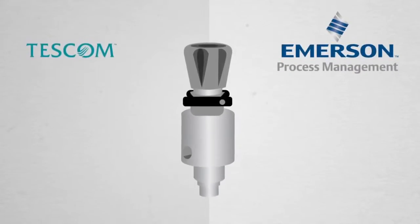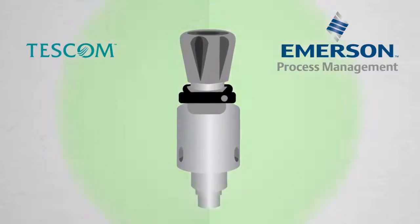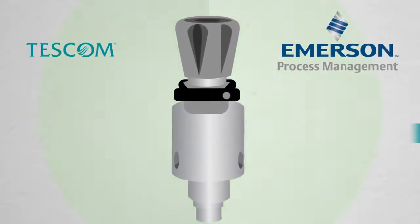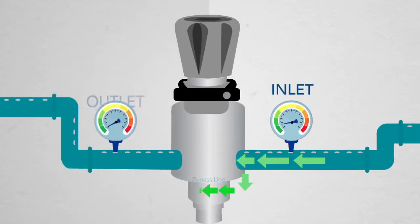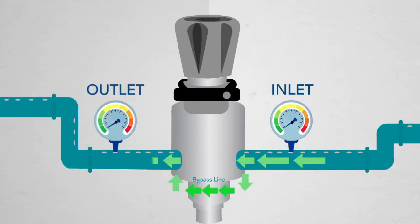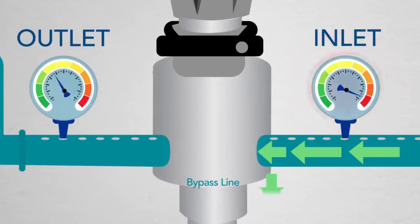That's why Emerson developed the Tescom 50-4000, an innovative high-pressure hydraulic regulator that reduces equipment failure and gets you up and running faster. The 50-4000 features a unique integrated bypass that redirects fluid during your HPU's initial startup when pressure differentials are at their highest and most damaging.